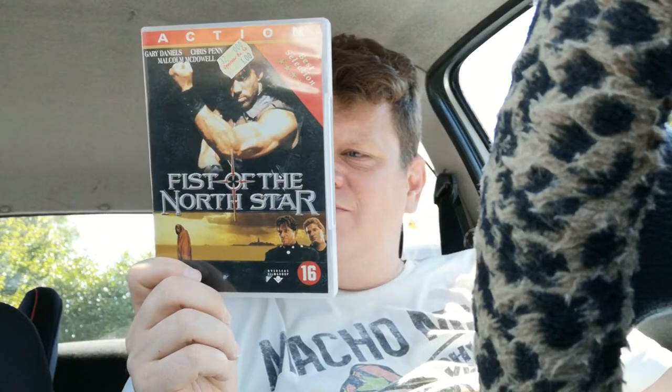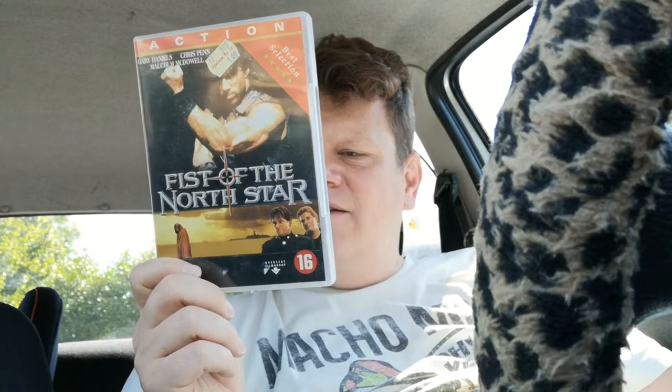Then I went to the thrift store in Martel and it was great. First up, I found this Fist of the North Star live action movie — this is probably gonna suck but I still want to see it. Music-wise, Block Party first album — loved this on MP3 back in the day, now I bought the actual album.